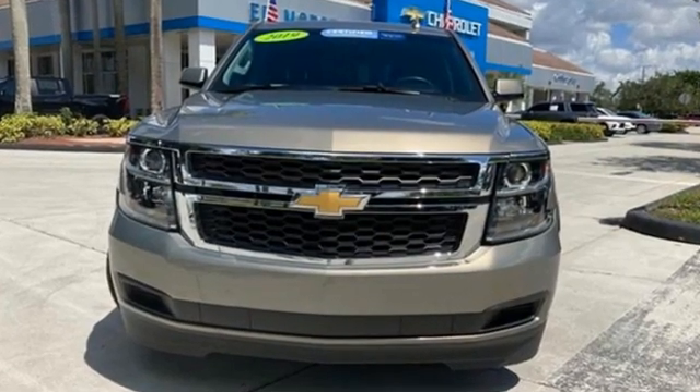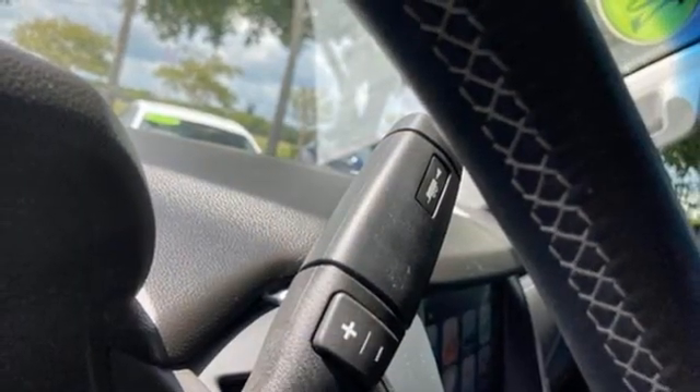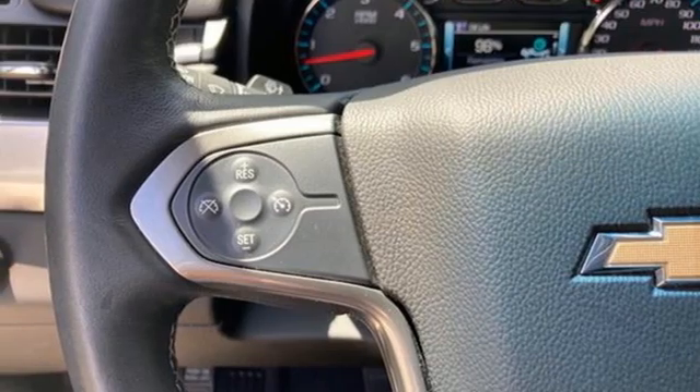Automatic transmission, dual zone climate control, streaming audio, rear parking sensors, leather steering wheel, Wi-Fi hotspot, AM-FM satellite radio, trailer hitch receiver, and remote engine start.